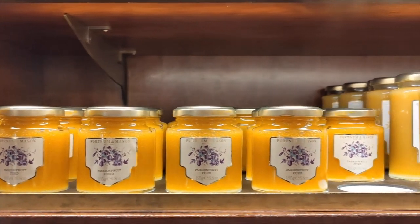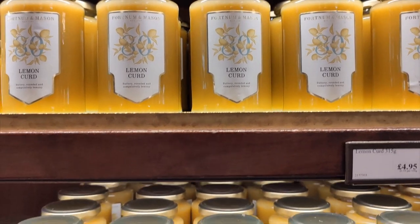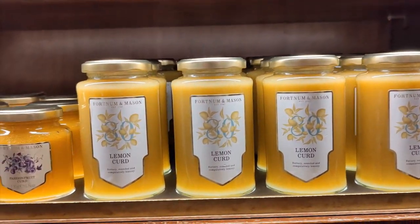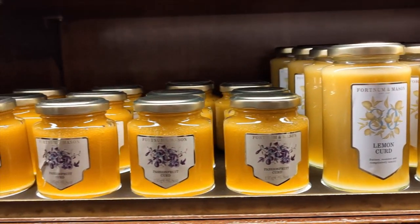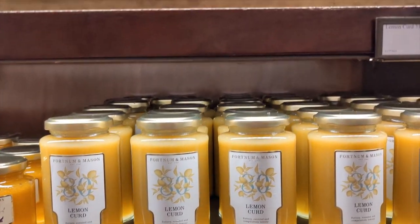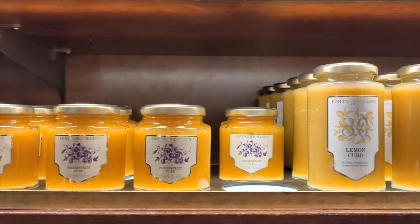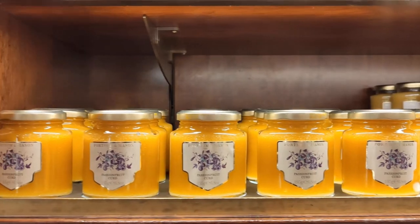Curd is made using fruit juice, sugar, eggs, and butter, to make a sort of pasty fruit substance that can easily be spread. It's also apparently not as long-lasting as jam, jelly, or preserve, so it needs to be eaten quickly. Fruit butters are similar in consistency to curd, but they're only made with fruit and sugar, with no added pectin at all — the result is a very thick and pasty substance that spreads very easily.